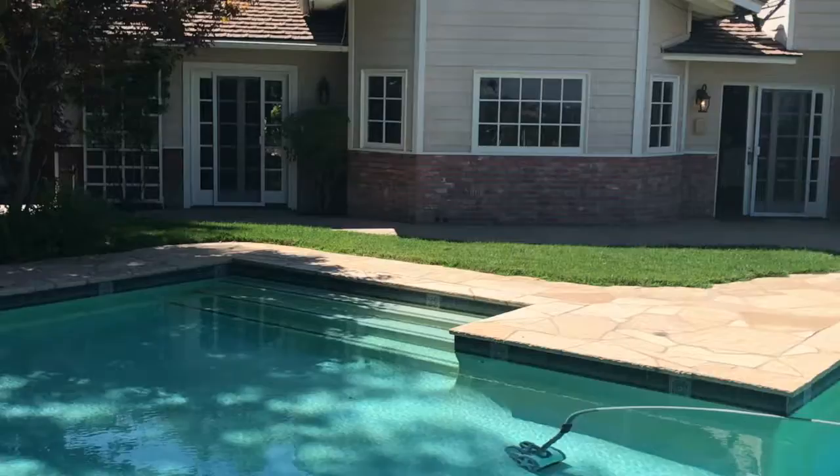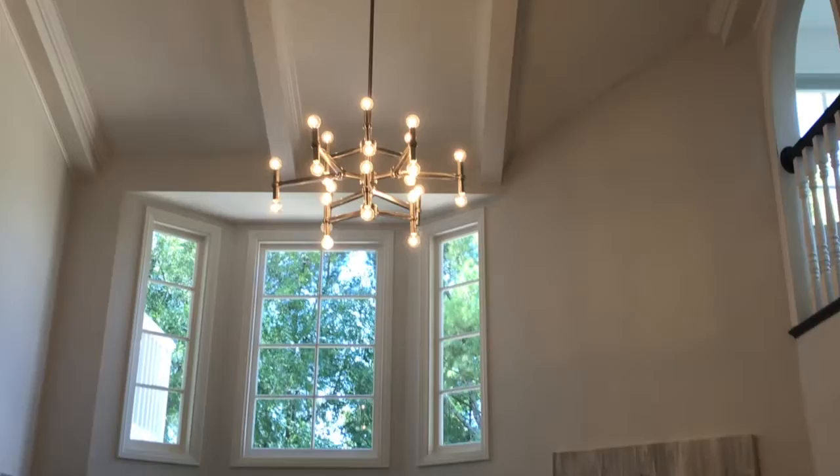Welcome inside. So starting here, beautiful room, high ceilings, exposed beams, lots of natural sunlight. One of our fireplaces here.